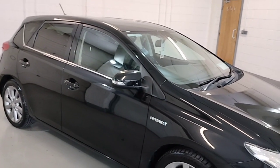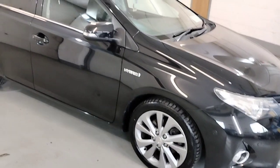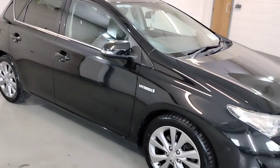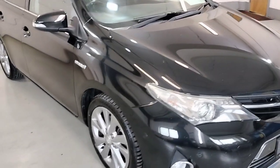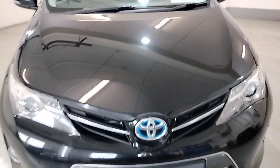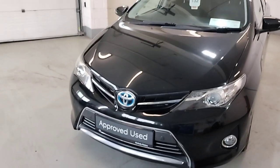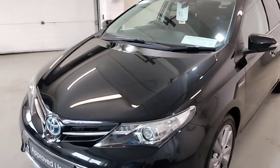It comes with electric windows, electric mirrors, central locking, alloy wheels, privacy glass in the back, front and rear parking sensors, front fogs, daytime running lights. The bodywork is in super condition for the year.